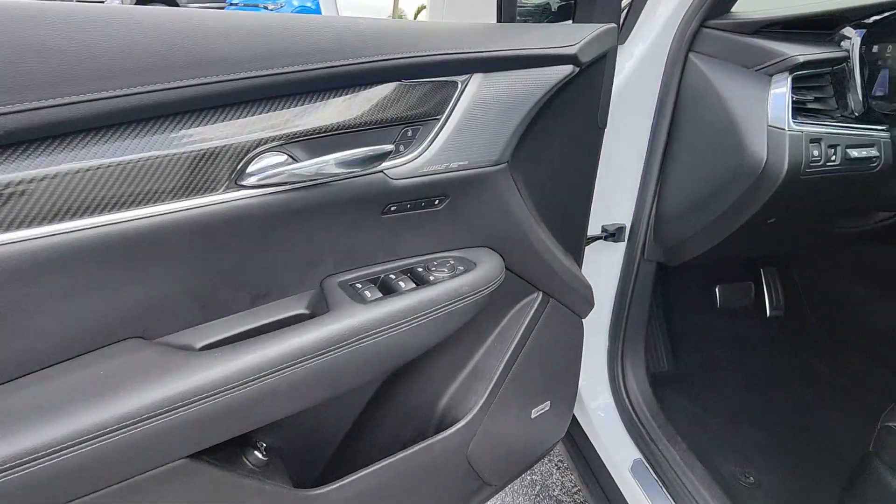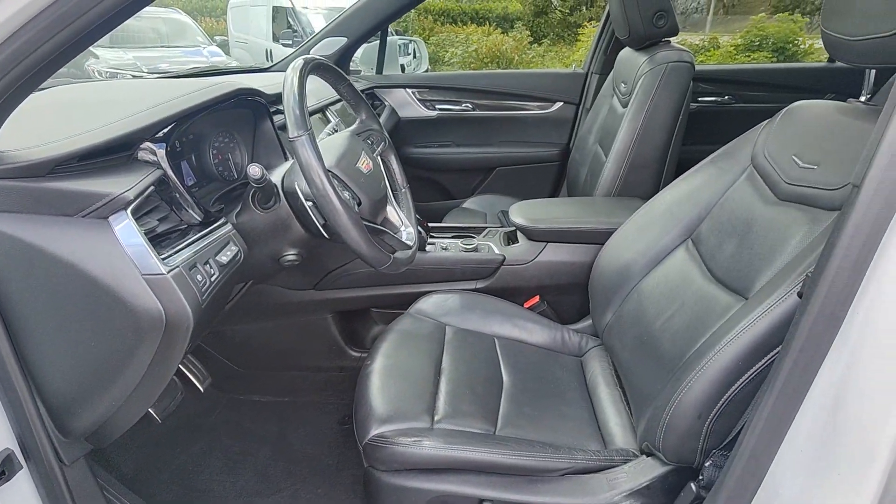Sun moonroof, moonroof, keyless entry, navigation system, rear camera mirror, heated mirrors.